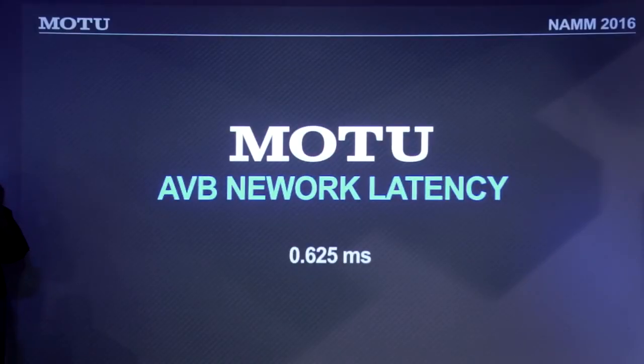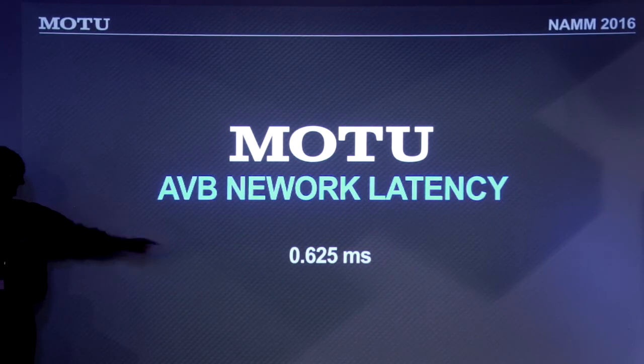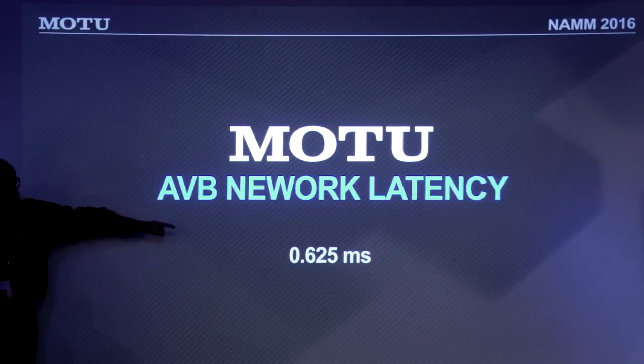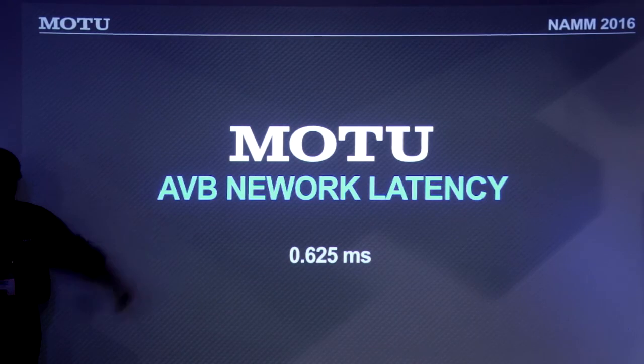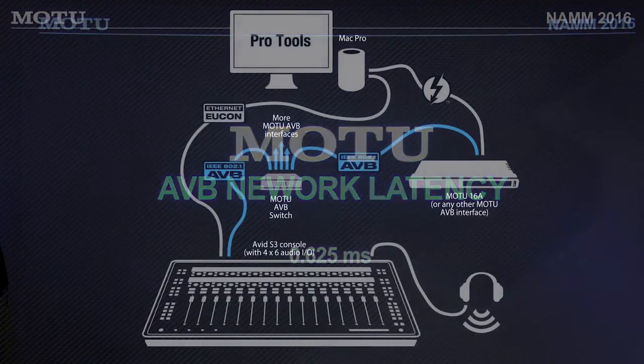AVB's spec allows for two milliseconds of latency, but Motu's engineers have achieved 0.625 milliseconds. Whether you're using one channel or hundreds of channels at any sampling rate, it's a fixed, guaranteed latency — very tight and predictable.